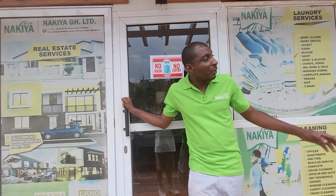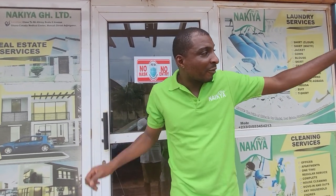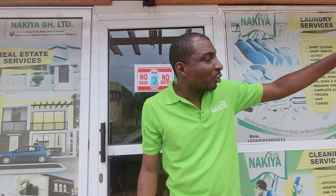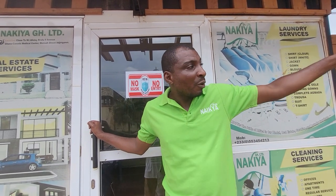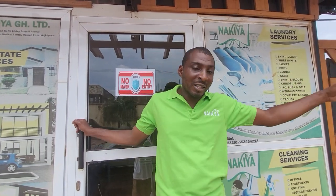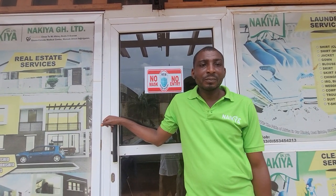We'll be heading towards — we have a Ghana-Canada hospital just not far from here. So we're going to see those hospitals and see what is around the neighborhood. We have a lot of restaurants around the neighborhood. We're going to take some video and go further and see more, and see some beautiful houses as well.